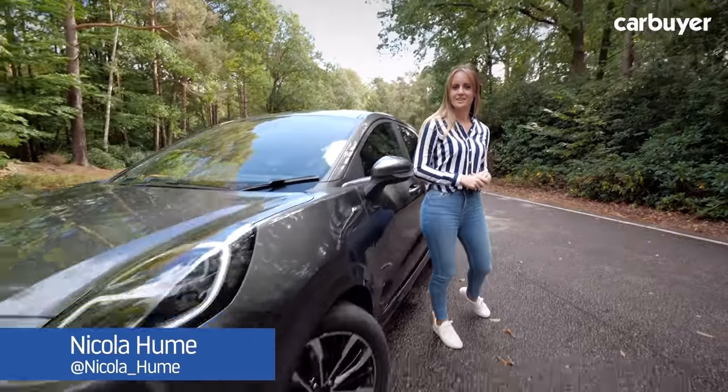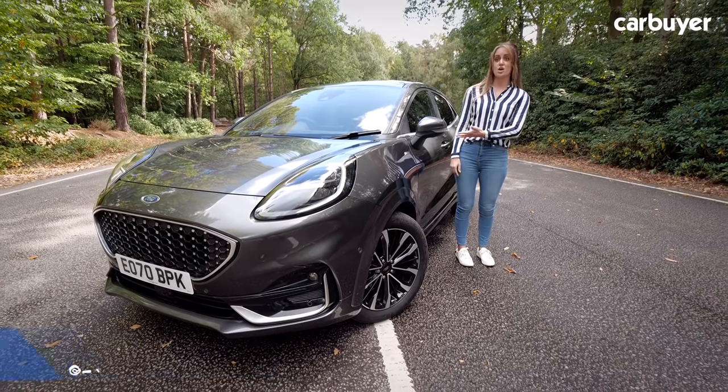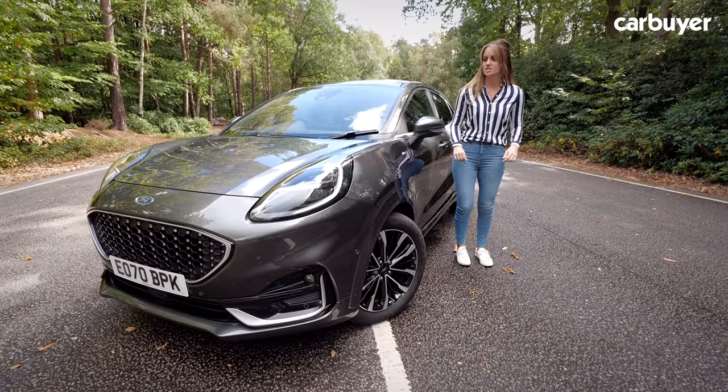Is the rise of the SUV as inescapable as gravity? The Ford Puma started off as a tiny coupe and now it lets you see over hedgerows thanks to its taller stance and its higher seated position.